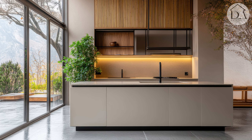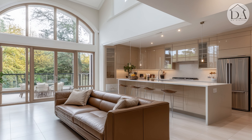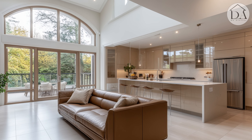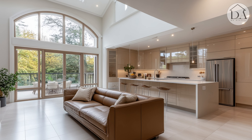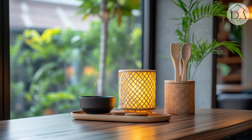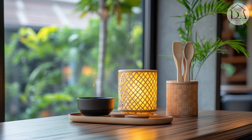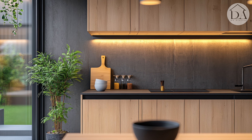Product tips: install skylights for natural lighting. Use automated blinds for light control. Invest in a smart ventilation system for air quality management.